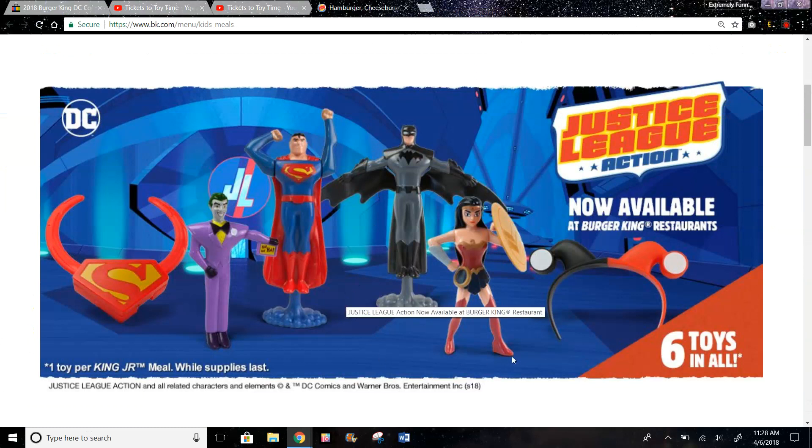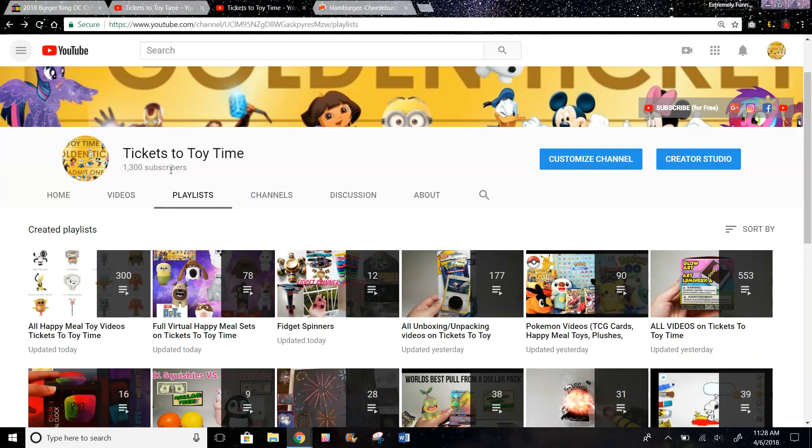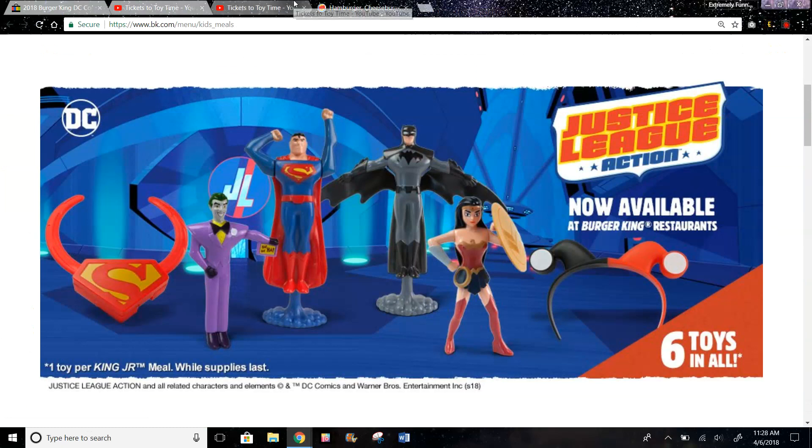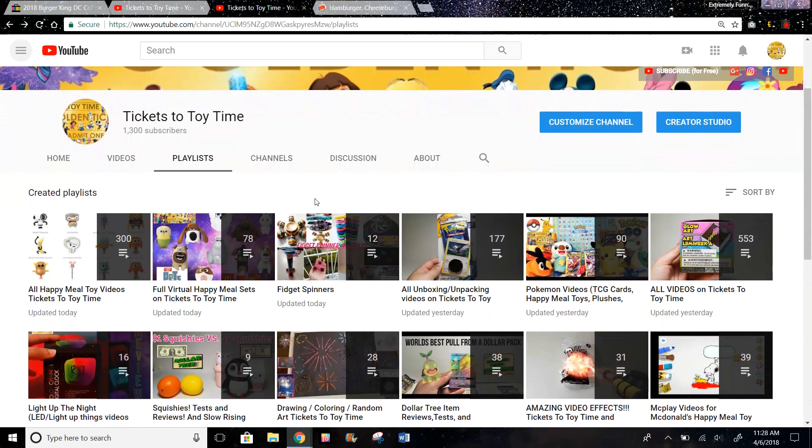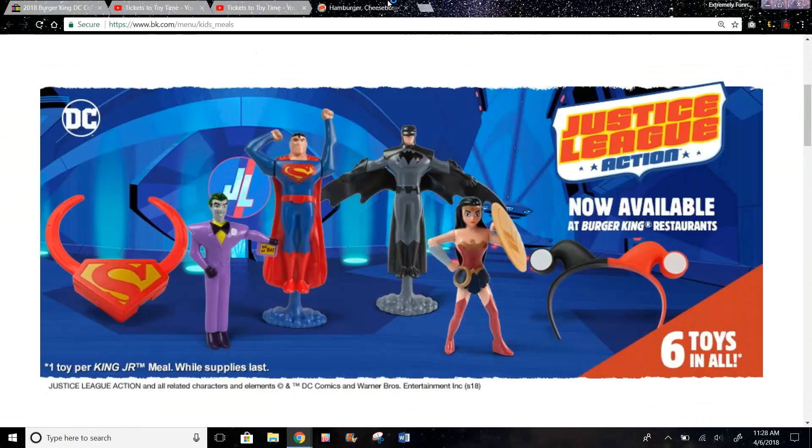So those are basically the six toys in the set. They also had Justice League toys at McDonald's recently, so you can check that out on my channel. I just reached 1,300 subscribers, so thank you to everyone who has subscribed. If you haven't, hit the subscribe button. I have 300 happy meal toy videos — this is technically a Burger King Junior Kid Meal video. I should probably make a playlist for kid meal videos in general. Anyways, thanks for watching — please like, subscribe, and comment down below, and I'll try to get these toys to show on my channel.